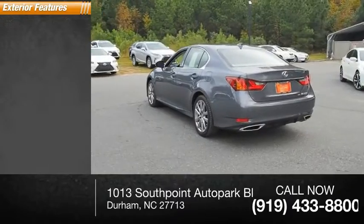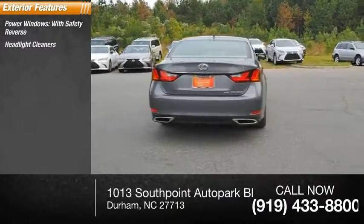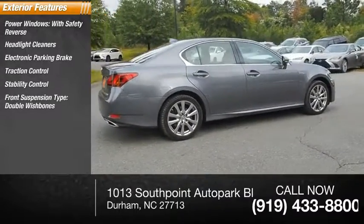Here are some of this vehicle's great options: power windows with safety reverse, headlight cleaners, electronic parking brake, traction control, stability control. Front suspension type: double wishbones.